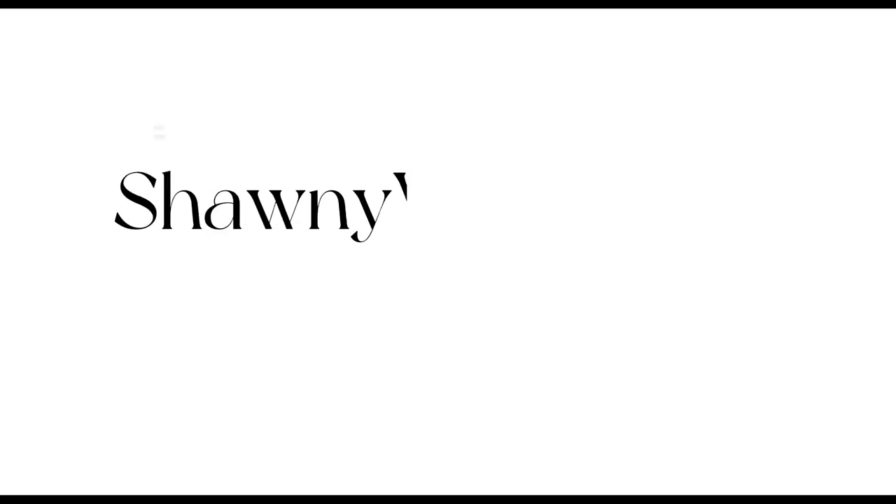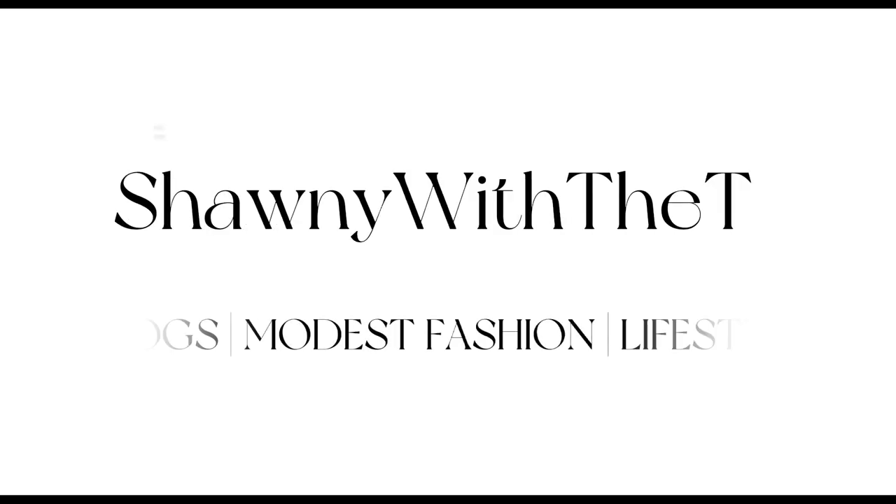I want to show you guys this new fragrance that I picked up. I definitely bought a tripod for a reason — we're going to use it. Should I film a what's in my bag? I did pick this bag up — I think I mentioned it in one of my vlogs. I don't know if it's posted yet or if it will be posted after, I think it was a crafting vlog. But I did pick up this Steve Madden bag.